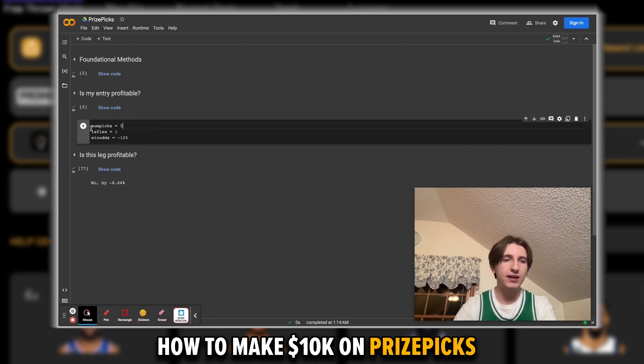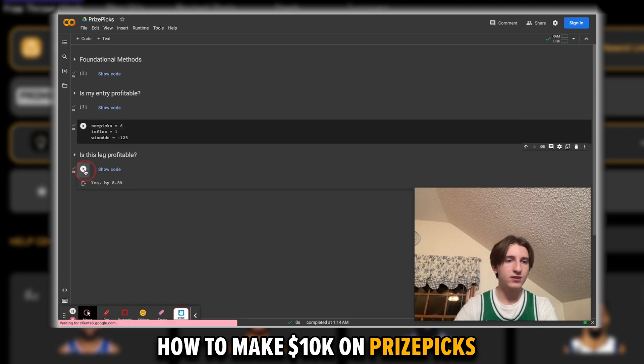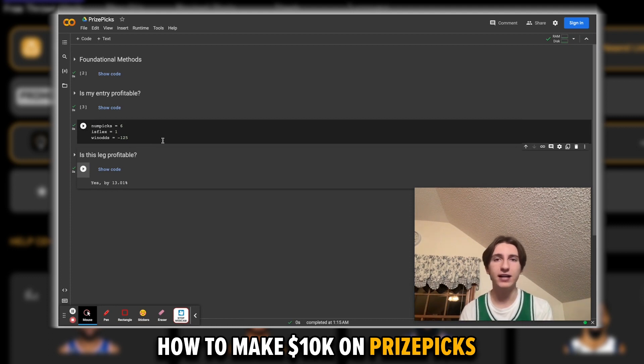Now let's bump it up to a five-pick Flex: you're making 9% profit. That's pretty good. With a six-pick Flex, you're making 13% profit — even better. As this exercise demonstrates, five and six pick Flexes are the most profitable type of slip on PrizePix. Even though two, three, and four picks are easier to hit, the five and six picks pay out so much better that it evens out and the five and six are way, way better.